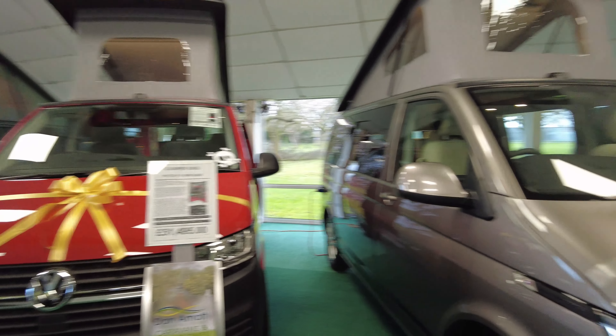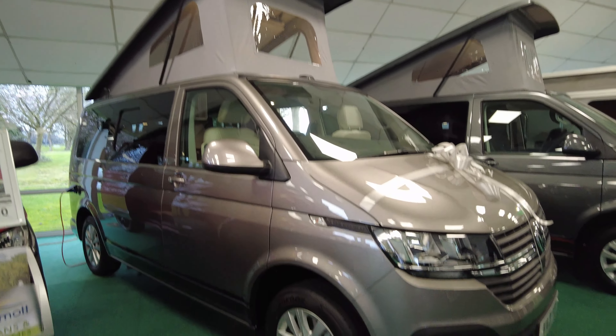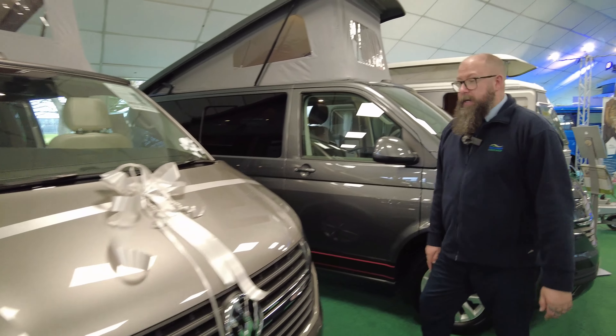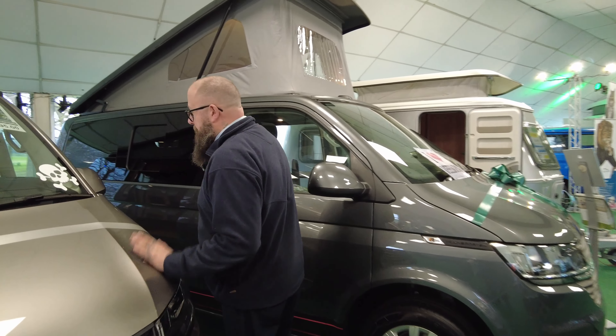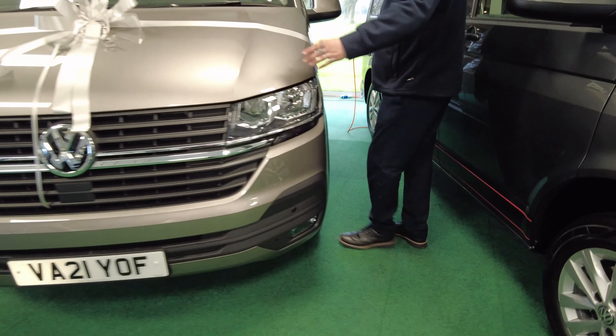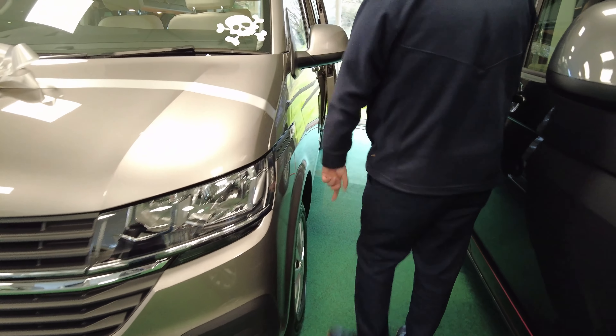I've got this one, which is a 21 Reg with 141 miles on the clock — a pre-registered vehicle, but a brand new conversion. It's in Mojave beige. It's a high-line spec van, so it's got front and rear parking sensors, LED headlights, 16-inch alloy wheel conversion, mobile apps, and a touchscreen multimedia centre.